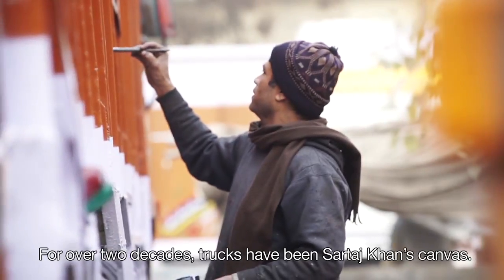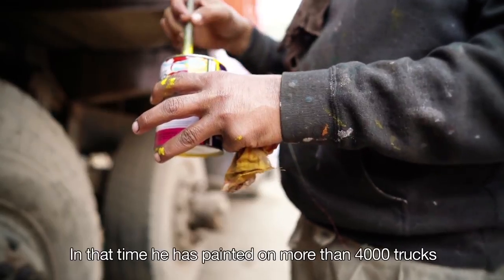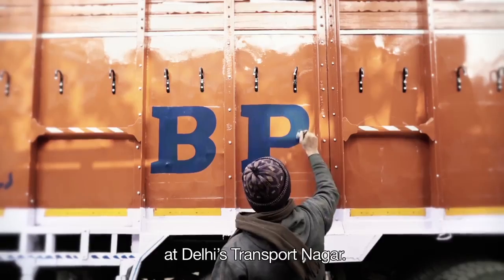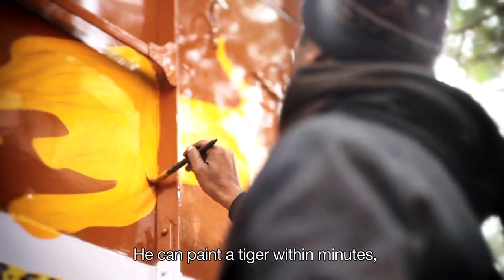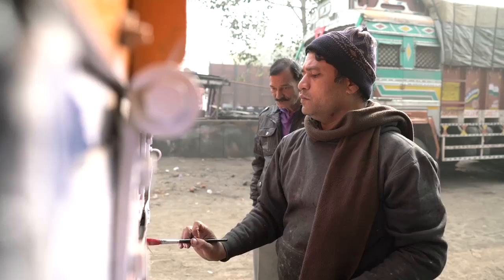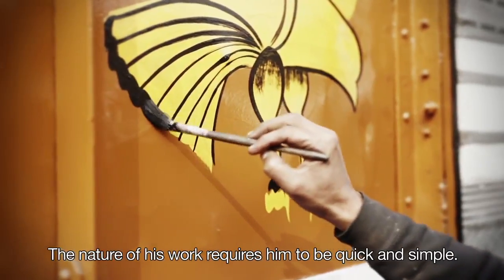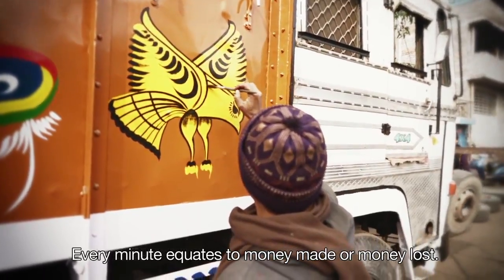For over two decades, trucks have been Sartaj Khan's canvas. In that time, he has painted on more than 4,000 trucks at Delhi's Transport Nagar. He can paint a tiger within minutes — faster than what it takes for the paint to dry. The nature of his work requires him to be quick and simple; every minute equates to money made or money lost.